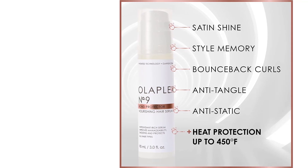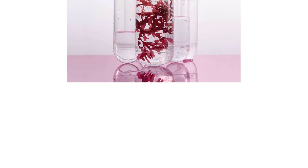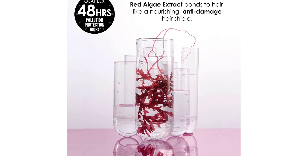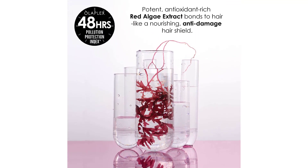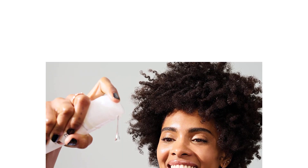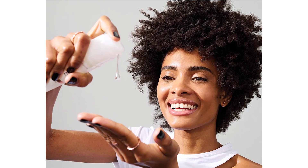After heat styling, hair was left feeling incredibly soft, smooth, and not weighed down. As for the formula, it contains red algae extract, which bonds to the hair to block pollutants and delivers antioxidants to the cuticle. It also contains the brand's patented bonding technology that works to repair severe damage, leading to smoother, more healthy-looking hair.